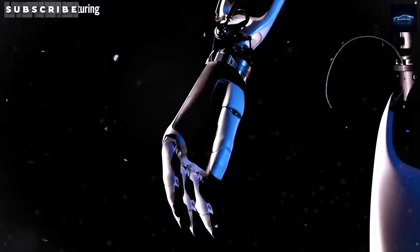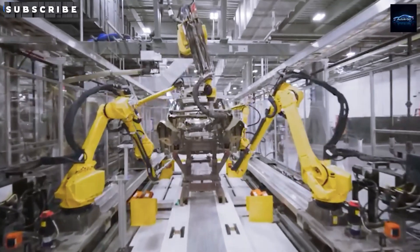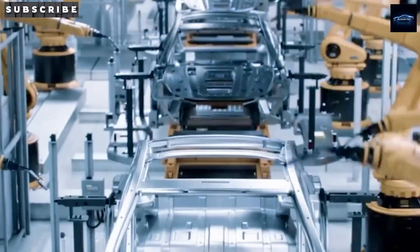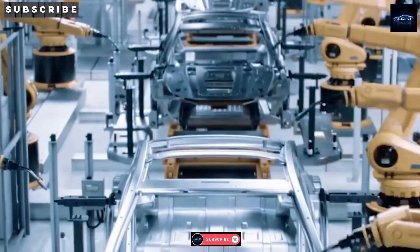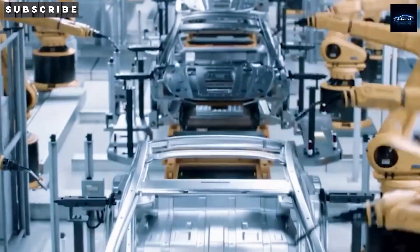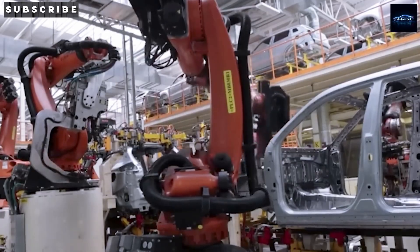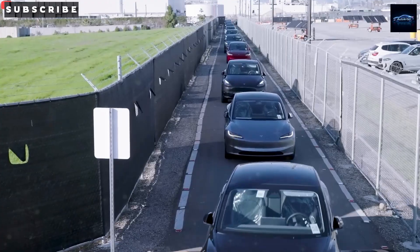The move to sodium-ion could make the Model 2 the most affordable, high-range electric vehicle in the world, without cutting corners on performance or features. Imagine a car that costs under $25,000, goes nearly 370 miles on a single charge, charges in just 10 minutes, and lasts 15 years or more without needing a new battery. On top of that, you're getting Tesla's driver-assist system, access to the biggest fast-charging network in the country, and over-the-air software updates. That's a game-changer — not just for Tesla fans, but for the whole car industry.